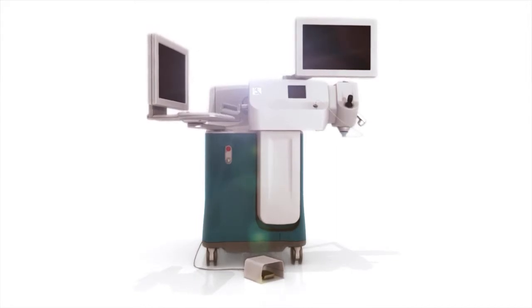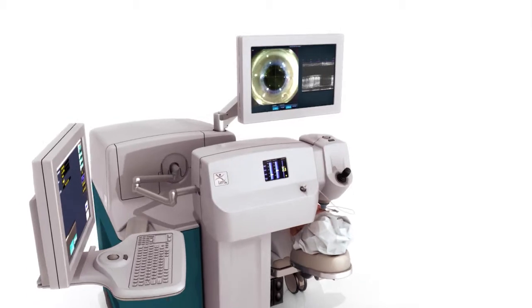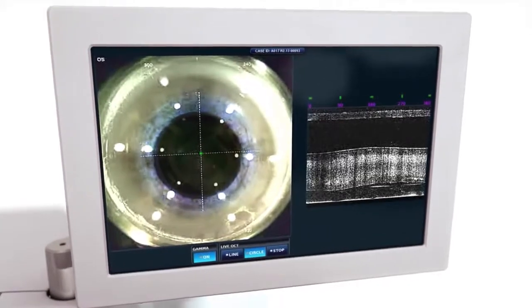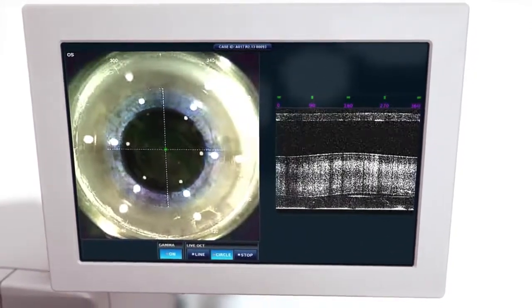Alcon's LensX laser is putting the future in motion. Featuring real-time imaging and integrated OCT, the LensX laser allows for 3D visualization of the entire anterior segment during docking, planning, and procedure.